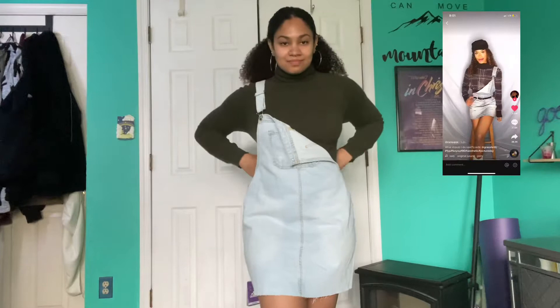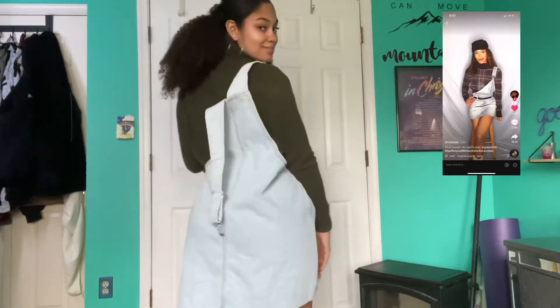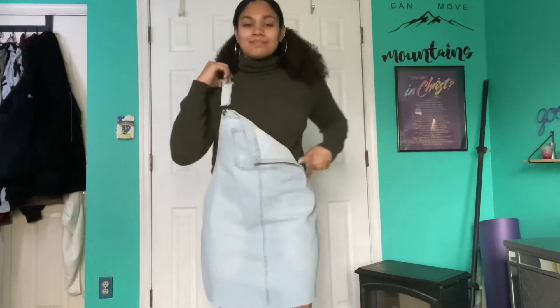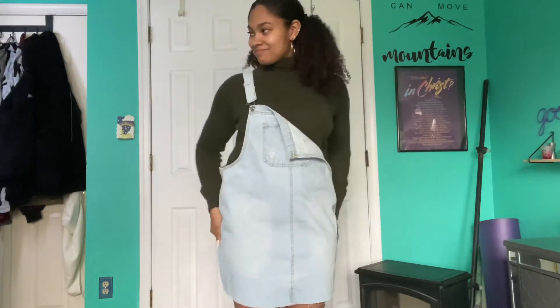This next fit I got from TikTok — not exactly the same but whatever. The top I got from the thrift store and the overall thing I got from Target. I got a large so it is a little big and I wish it was a little bit darker in color.